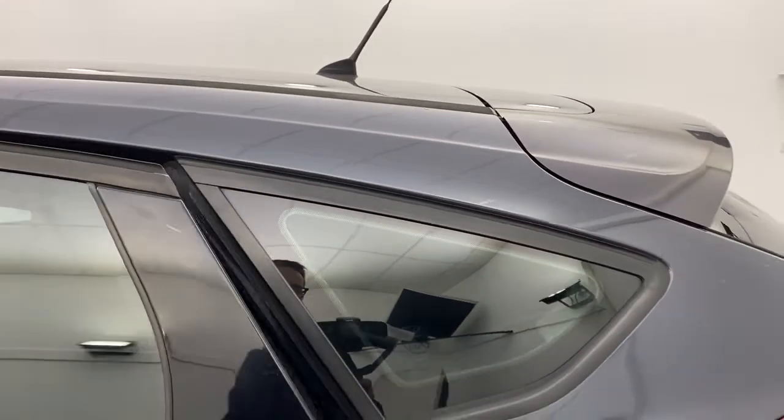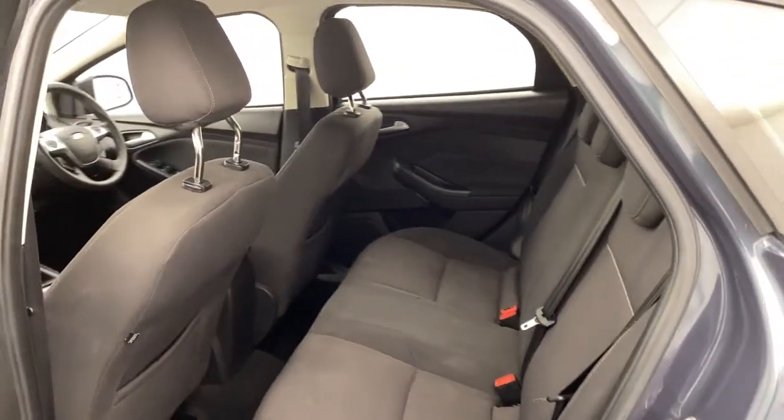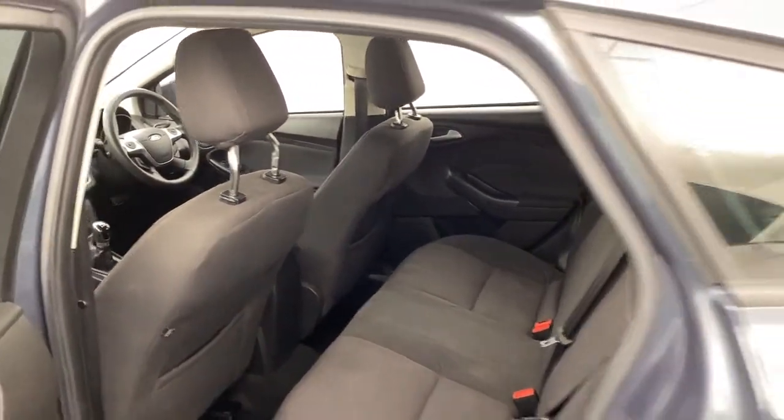As we enter the rear, you'll see that you've got a black cloth interior in great condition. You've also got electric windows and three child anchorage points.